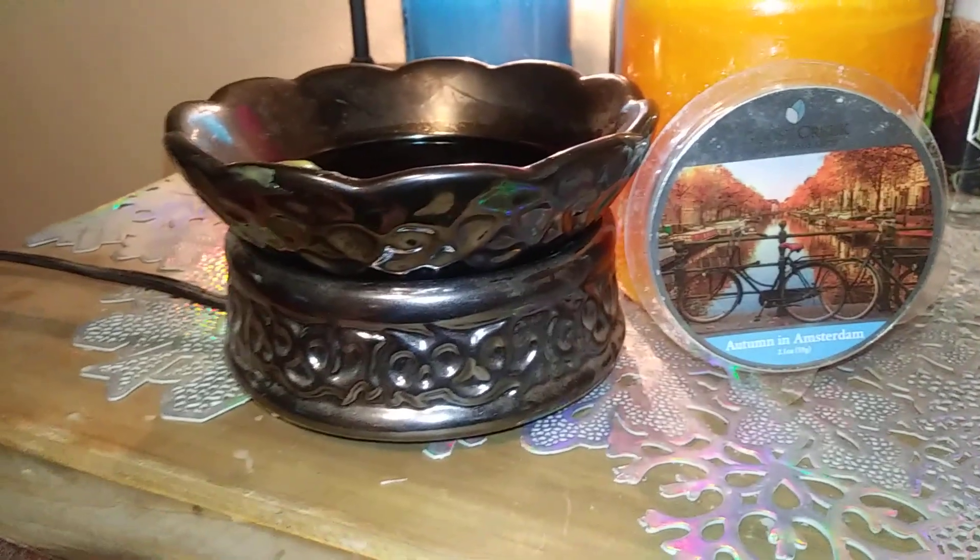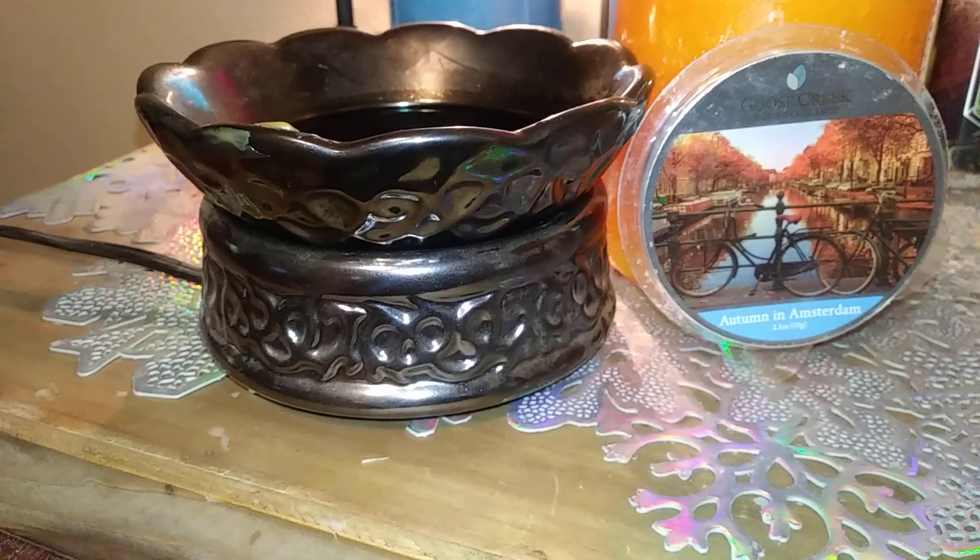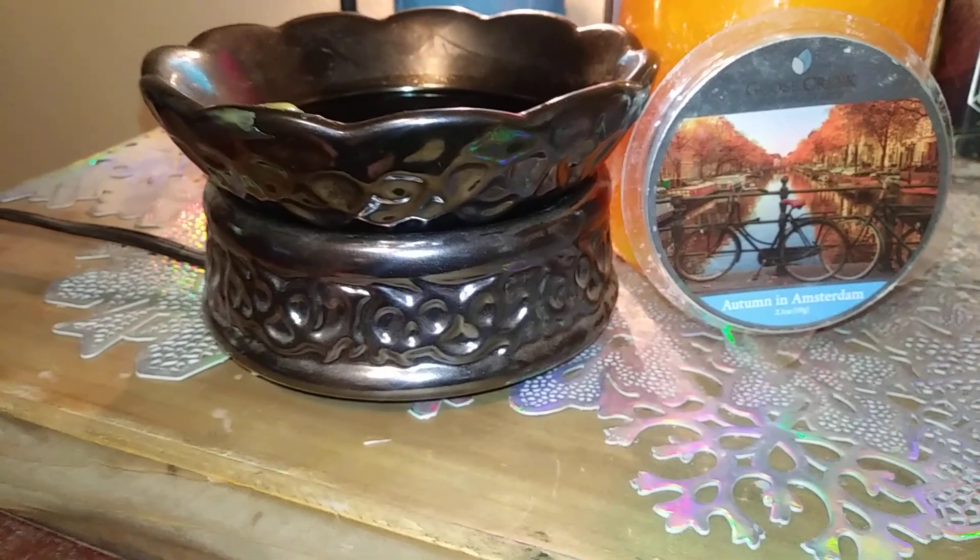The scent notes of Autumn in Amsterdam are bright citrus, apple, black currants, blackberry, woods, light spice, and sandalwood.